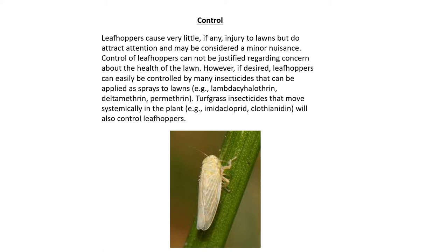Again, leafhoppers cause very little, if any, injury to lawns, but do attract attention. It may be considered a minor nuisance. Control of leafhoppers right now cannot be justified regarding concern about the health of the lawn. However, if desired, leafhoppers can easily be controlled by many insecticides that can be applied as sprays to lawns.